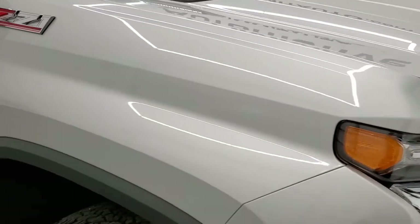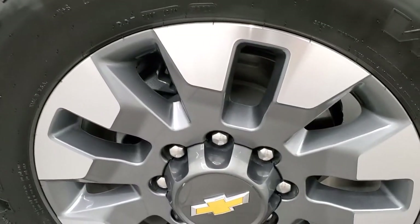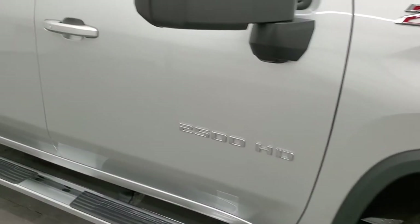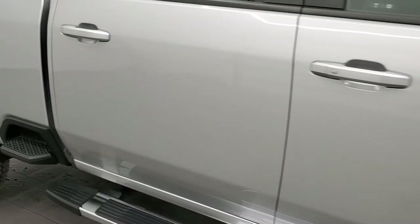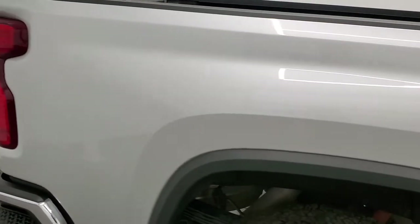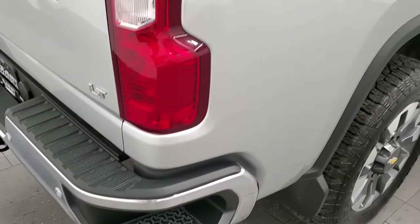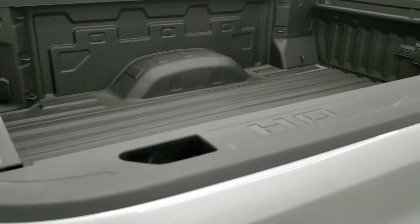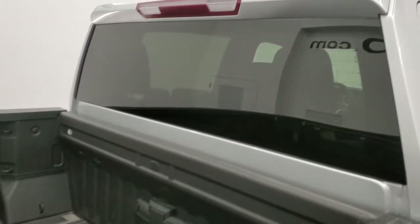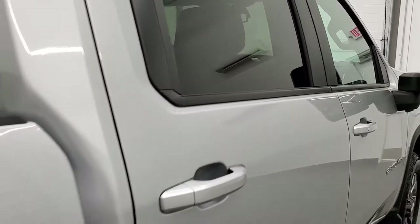Passenger side front fender — no dents or dings, and the passenger side rim has no major scuffs or scrapes. As you go down this side of the truck, take note of how clean the body is, how reflective and mirror-like that paint is. We take these HD videos so if you are far away or just cannot make the trip down but are still interested in purchasing, you can see and hear the truck and make a smart, informed buying decision from the comfort of your own home.